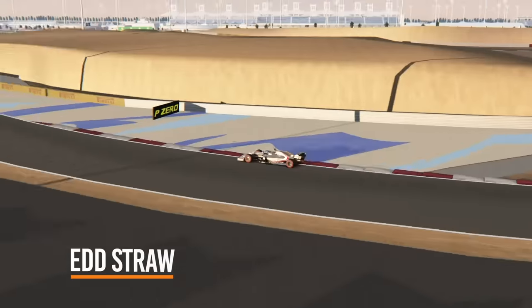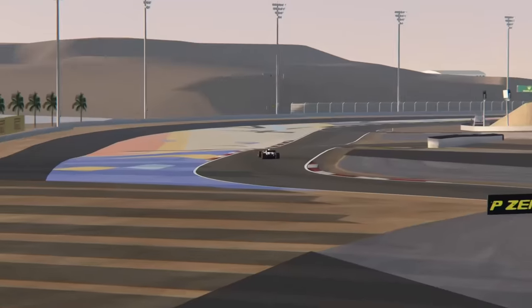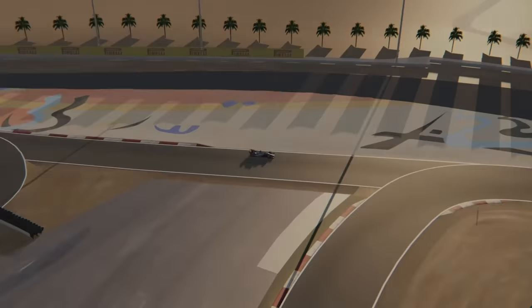The inaccurately described, almost oval Bahrain outer circuit used for the 2020 Sakhir Grand Prix is one of the most unusual circuit configurations ever seen in Formula 1, thanks to its ultra-short lap time. But it's far from the first strange circuit in World Championship history.